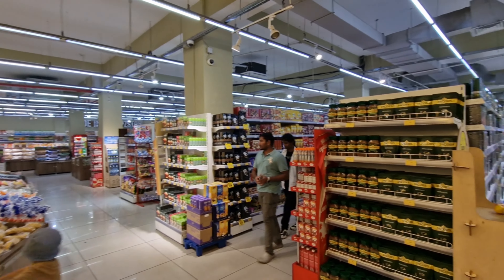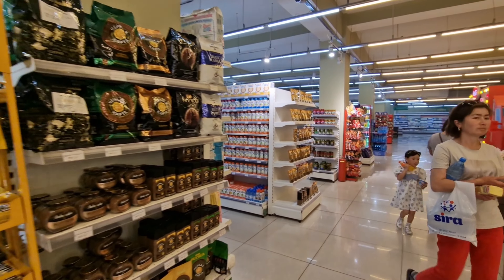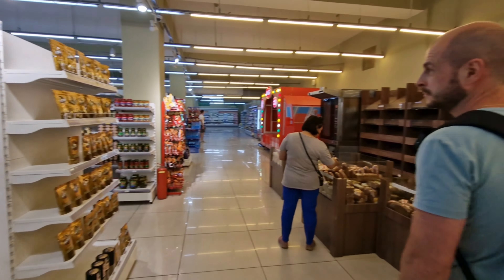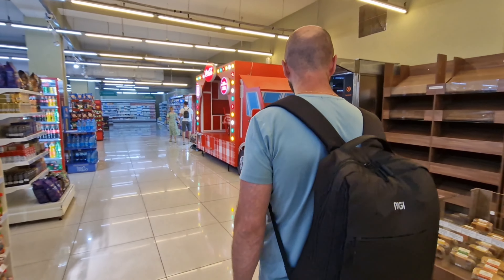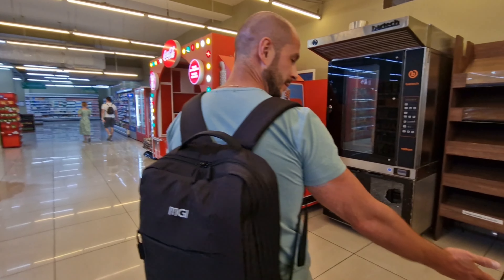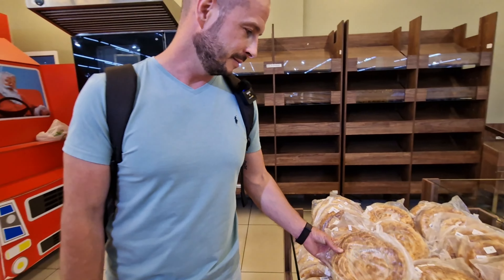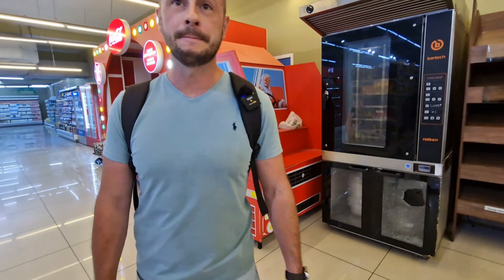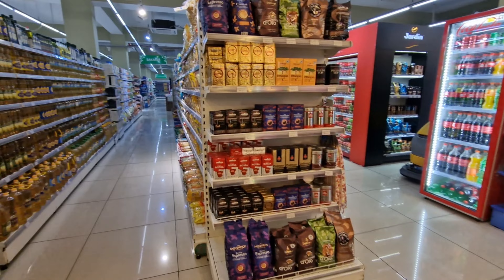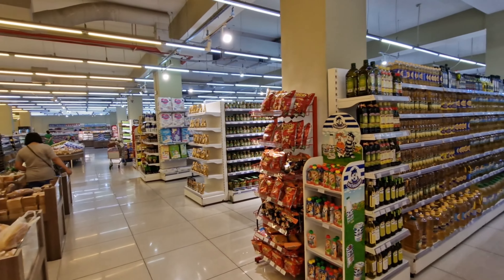This supermarket is very very big — we're not possibly going to get the whole store in the video. We really just want to focus on unique things we've not seen before. Kyrgyzstan bread — the name is Lepioshka — and you actually eat this pretty much with every meal: breakfast, lunch, and dinner. There are also classic aisles with oils, pastas, and pickled vegetables.